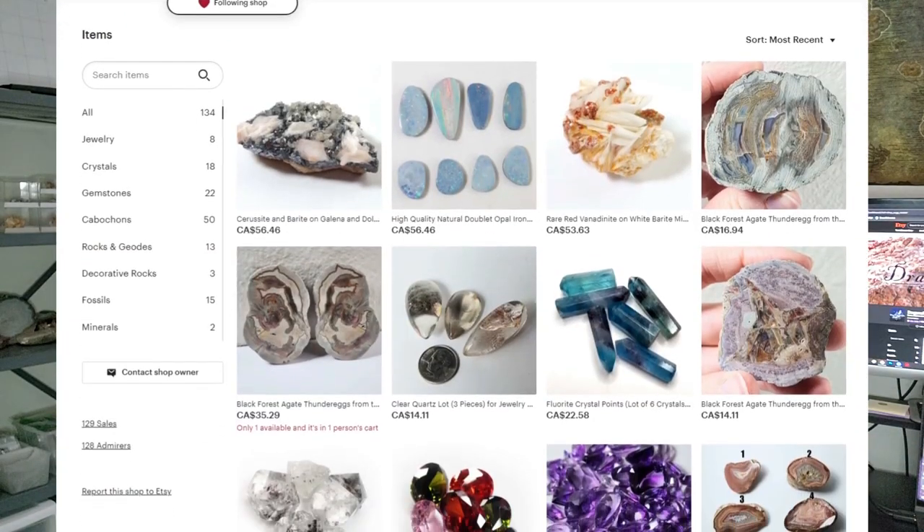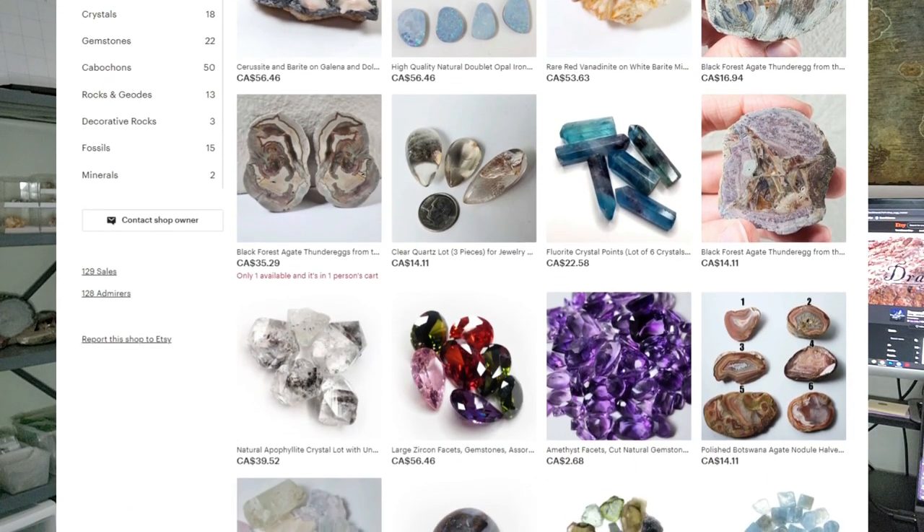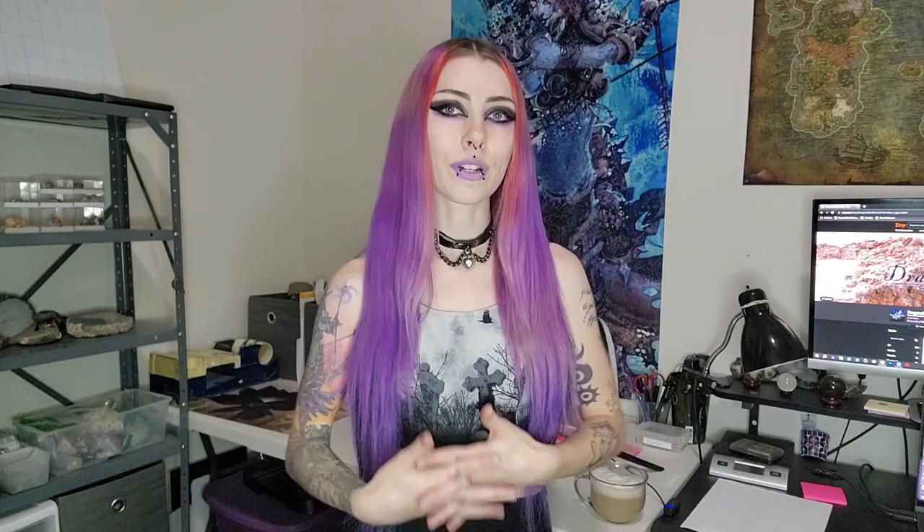We sell rocks, minerals, crystals, jewelry supplies — all the stuff in the rock and mineral category.